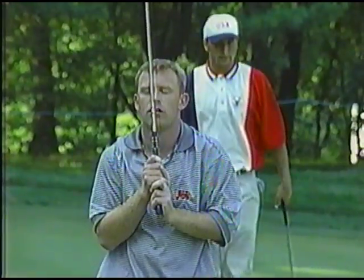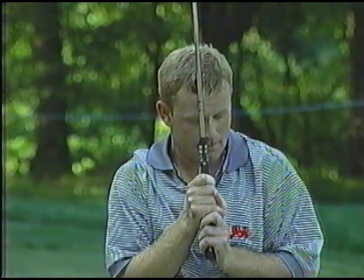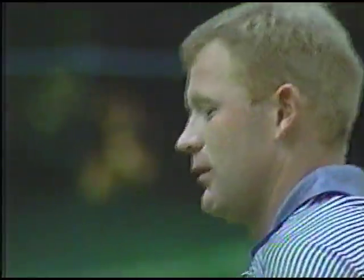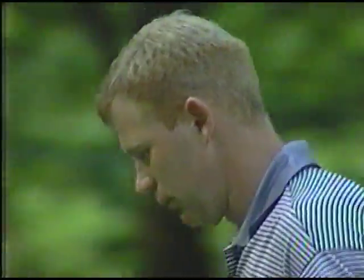That's just been the story all day for Great Britain and Ireland — they just can't buy anything with a putter. Coughlin, from Burr in Ireland, was a 95 alternate for the Walker Cup team and was very disappointed he didn't get a chance to play as the Great Britain and Ireland side won 14 and a half to 10 in Wales at Royal Porthcawl.